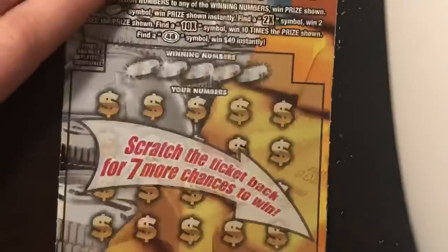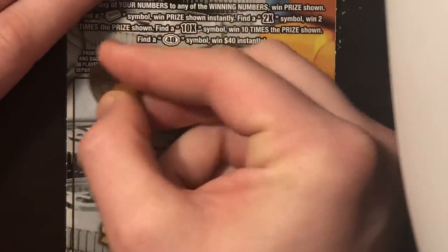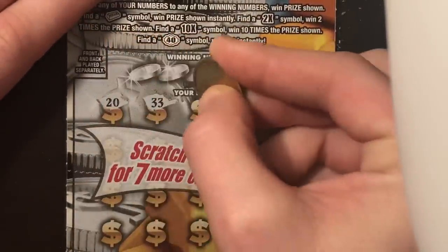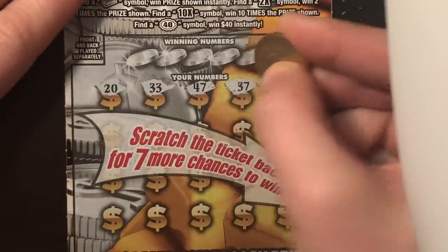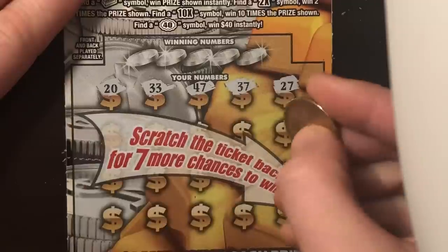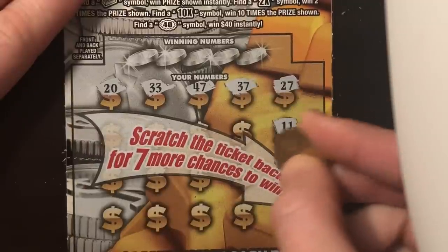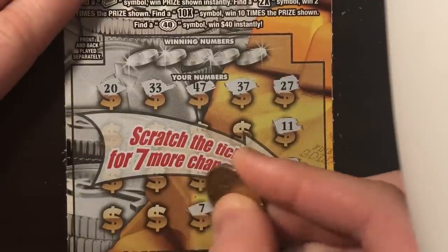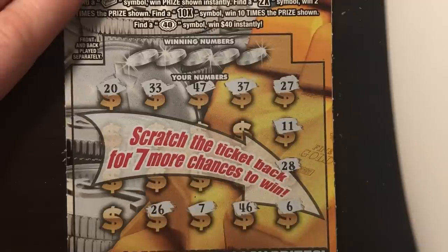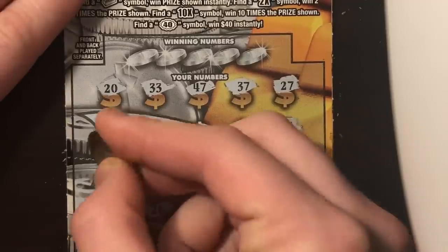Same ticket, just different number. Ticket number 17 — can we go back to back? Couldn't do it earlier. Let's see if we can get her done. At least we know at the end of the day, we will only lose $5 if we do not get a single win from here on out.